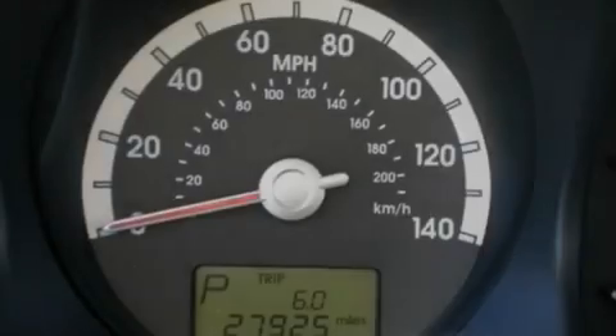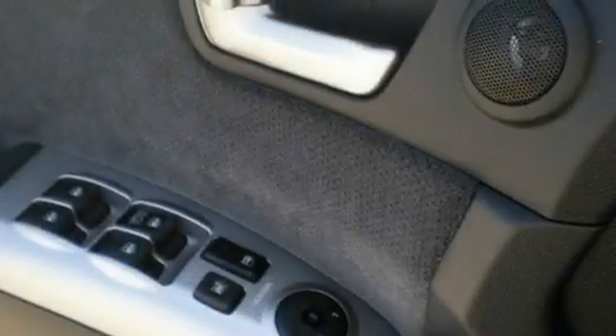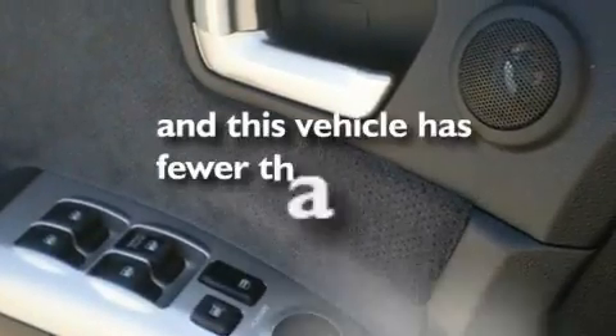Cargo tie-downs, an engine immobilizer theft deterrent system, 12-volt power outlets, traction control and stability control systems, roof rails, and this vehicle has fewer than 28,000 miles on the odometer.